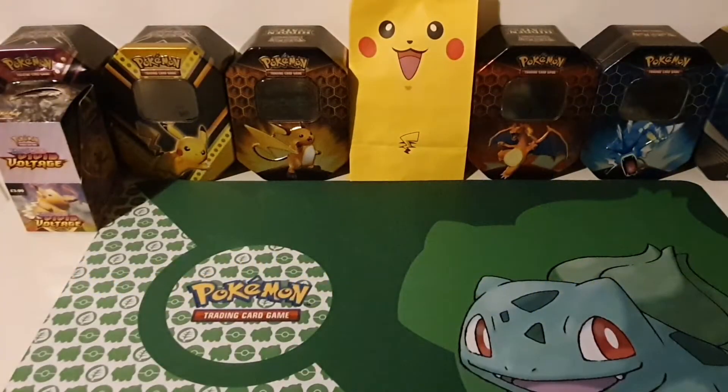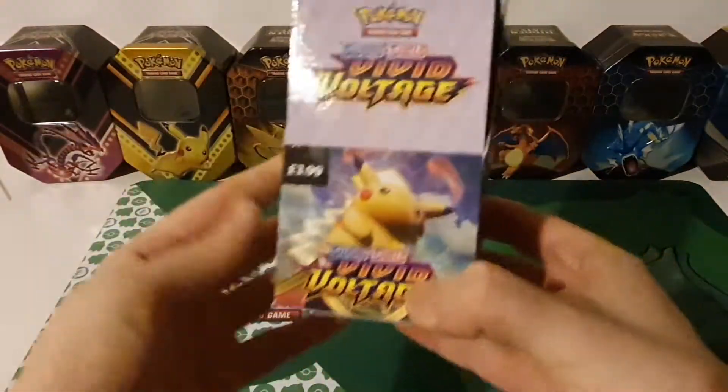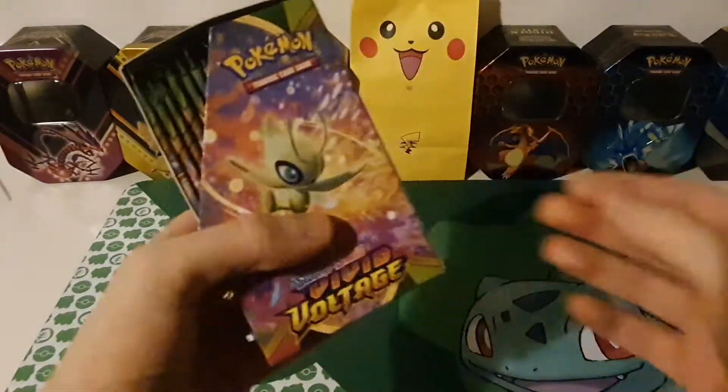Hi and welcome to my channel Pokejams, my name is Jamie and today we're going to be opening up this half booster box of Vivid Voltage — the ones that get sold behind the store counters at places like McCall's and One-Stop.